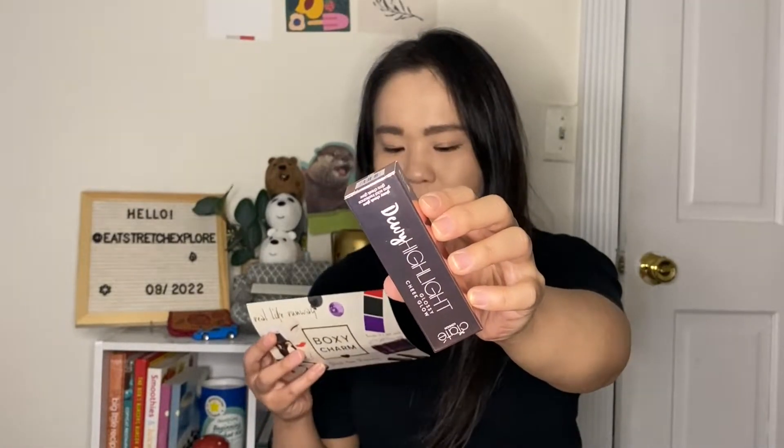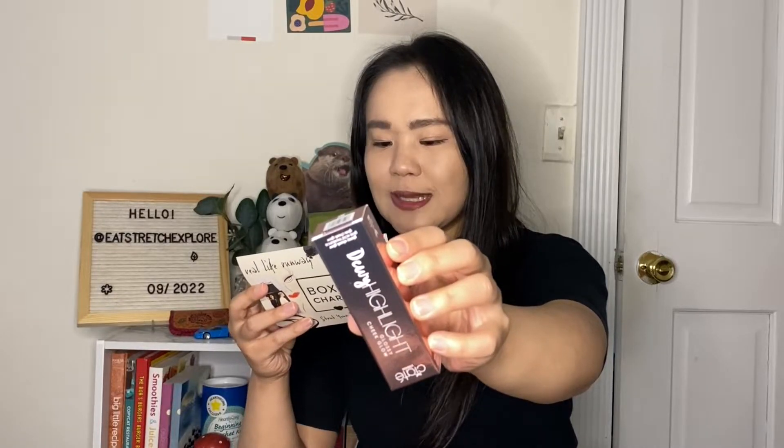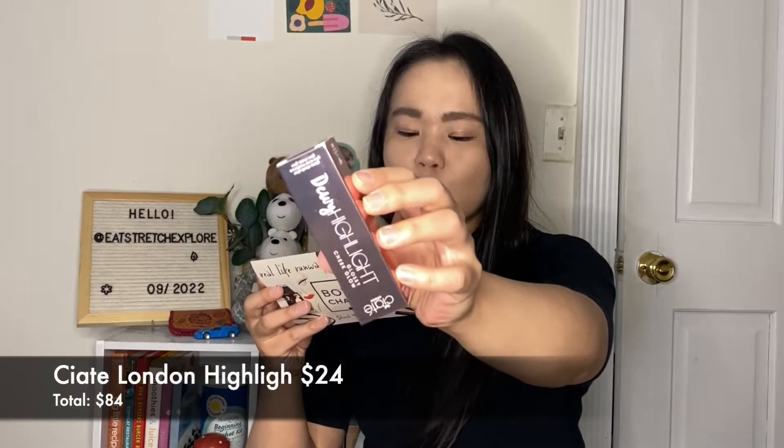The next product is from Ciate London. We've received a similar product from BoxyCharm in the past. I didn't enjoy it that much personally, but this is the Ciate London Dewy Highlight Glossy Cheek Glow. In the past I got the dewy blush. This is the glow in a tube — it gives cheeks a soft champagne-y shine and glass-like dewy finish thanks to plumping hyaluronic acid, yuzu extract, brightening vitamin C, dragon fruit extract, and nourishing vitamin E. It has a $24 value. I think it's user error, but every time I used the cheek blush it smudged and moved around my makeup, which wasn't ideal because I need to get my makeup done in three to five minutes and out the door.